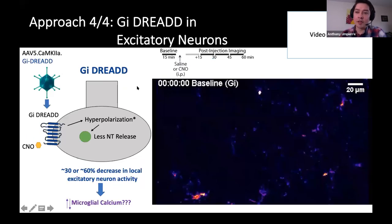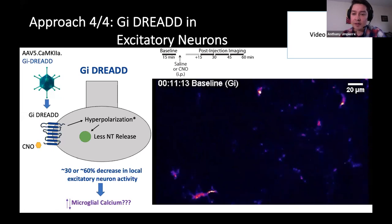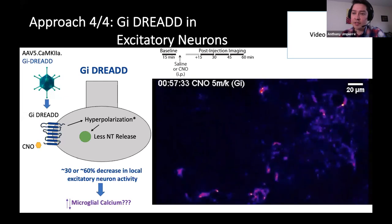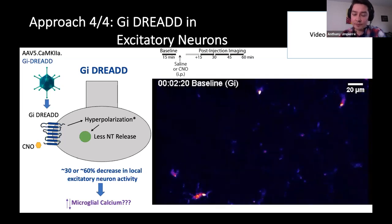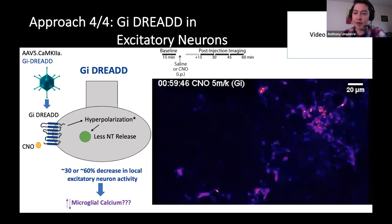Just like with excitability, we also wanted to complement reduced neuronal activity with another approach. We used GI DREAD, targeting it to excitatory neurons of cortex using CamKinase 2 alpha GI DREAD virus. When we use CNO to activate this GPCR, we get hyperpolarization and less neurotransmitter release. A low dose and a high dose of CNO reduced neuronal activity either 30% or 60%. In this video, this is microglial calcium in the awake baseline and after CNO — CNO is decreasing neuronal activity, yet increasing microglial calcium elevations in their processes. Once again, we have that bidirectional effect: increasing neuronal activity or decreasing it both lead to elevations in microglial calcium activity.